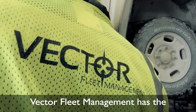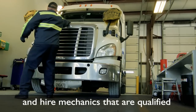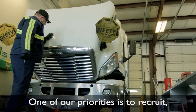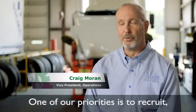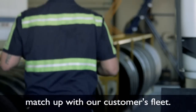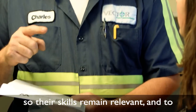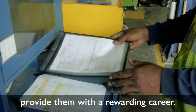Vector Fleet Management has the expertise and incentives to attract and hire mechanics that are qualified to work on your particular fleet. One of our priorities is to recruit and retain technicians whose skill sets match up with our customer's fleet. We know what it takes to train them so their skills remain relevant and to provide them with a rewarding career.